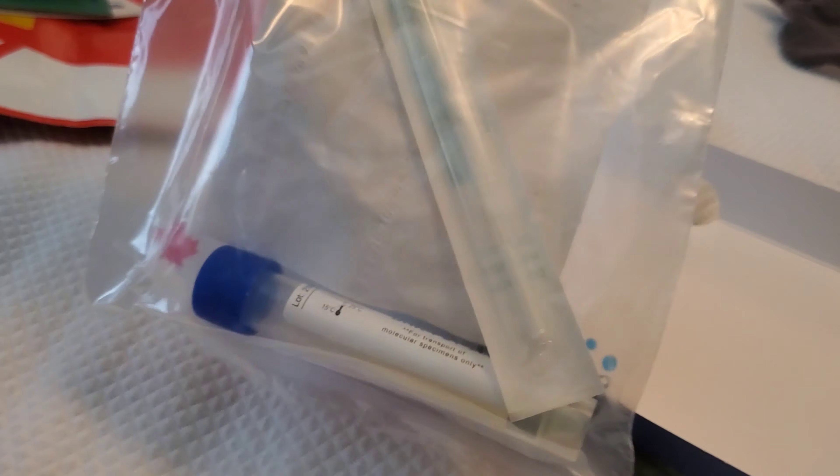I believe this is a PCR test. I wanted to video the actual test for you guys, but I couldn't because I was using my phone — I had to do a video call with a Health Canada personnel. They had to watch me while I was doing it to make sure I'm the person actually doing it. I did screen record it, but after watching the recording, it had no sound.